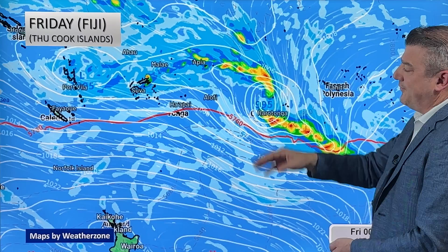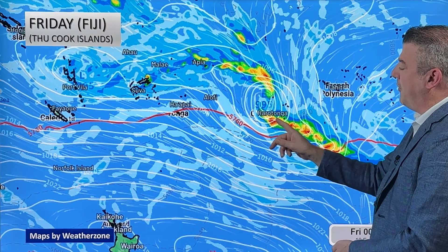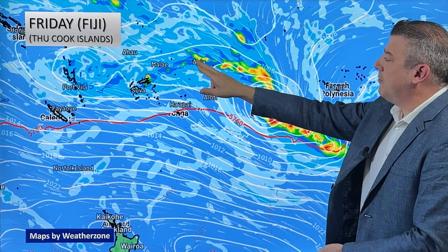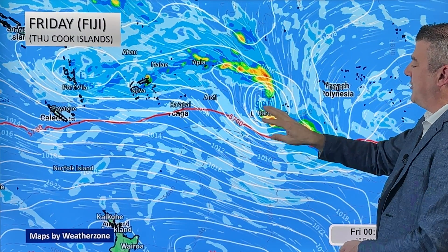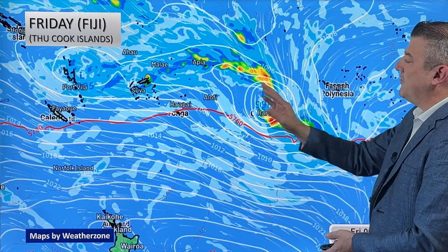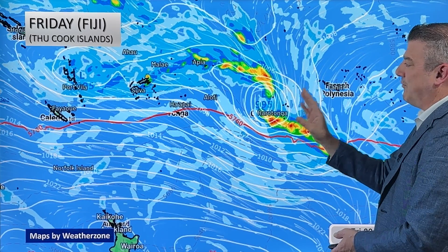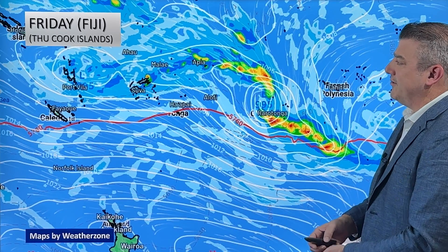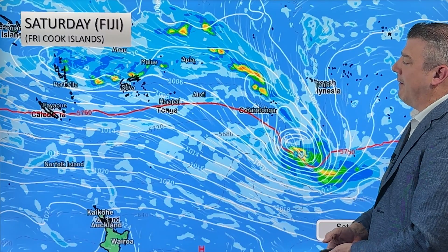As we move through to Friday — and that's Fiji time, obviously one day backwards if you're over in the Cook Islands — that's where this low starts to deepen. The rain clouds get bigger and larger right across both sides of that low pressure system. From Samoa over to the Cook Islands, that's where we're seeing most of the rain, but even northern parts of Fiji are also seeing some wet weather coming in around then.